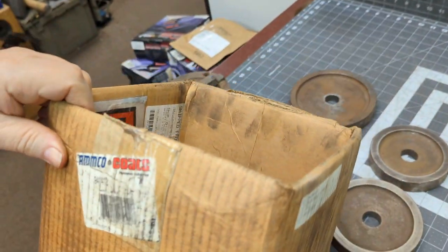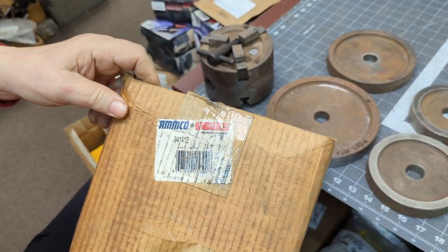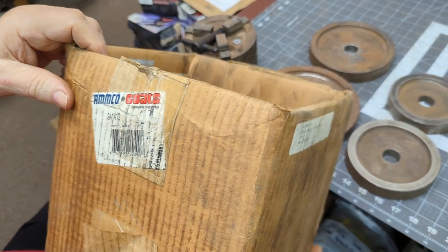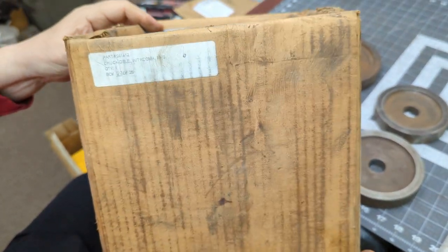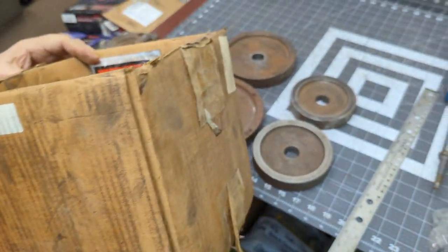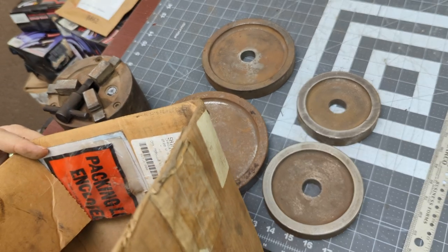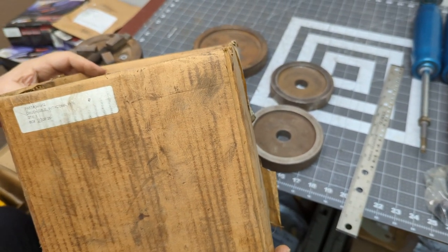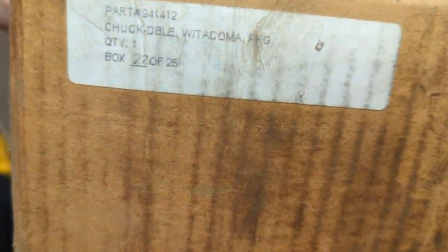You're bidding on an Amco Hennessy 941412. This is a double chuck, chuckable with a comma, extra pace with a package.